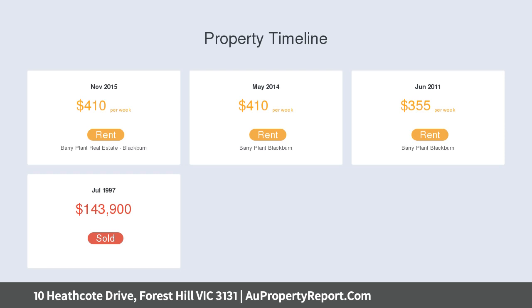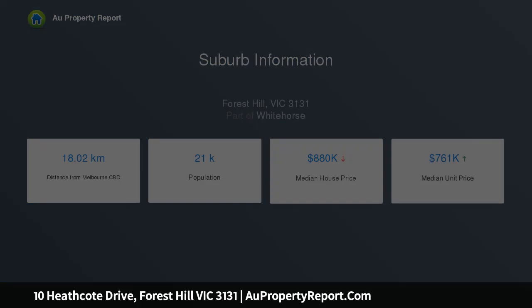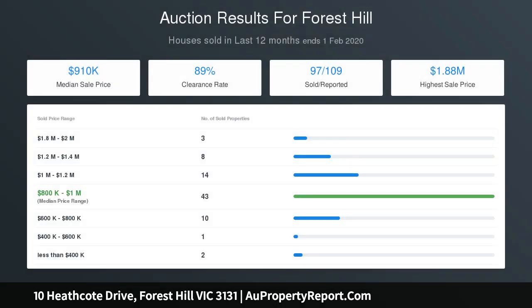Discover a generous living room that flows through to a dining area and a bright kitchen with a gas cooktop, dishwasher and breakfast bar for casual dining. Accommodation comprises three robed bedrooms that are well serviced by a stylish two-way bathroom with an en-suite effect to the master.